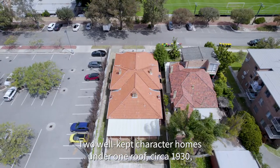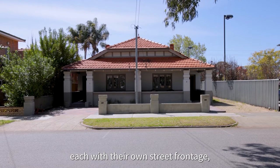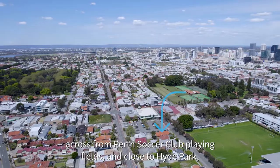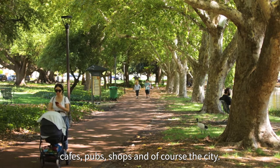Two well-kept character homes under one roof, circa 1930, each with their own street frontage, separate entrances and located in a great spot across from Perth Soccer Club playing fields and close to Hyde Park, cafes, pubs, shops and of course the city.